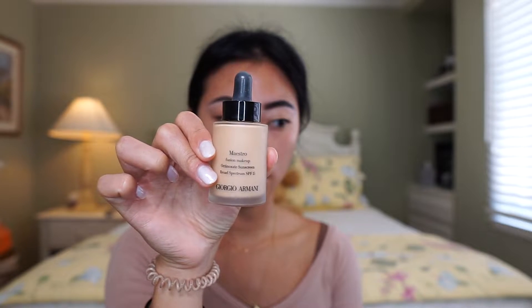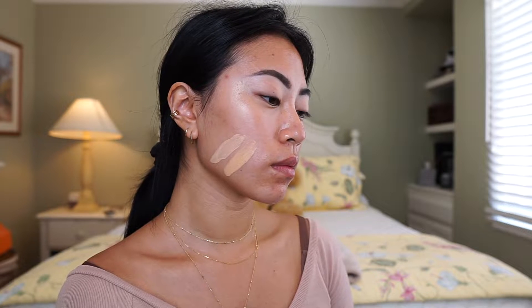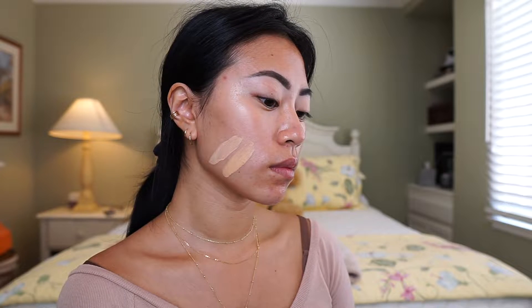I really like that Catrice foundation — I actually talked about it in my five best and worst foundations video, so I'd highly recommend checking that out. The next foundation I swatched was the Giorgio Armani Maestro Foundation in shade 4.5. Compared to the Catrice, you can see it pulls a little bit more of a neutral undertone. Obviously it's way too light for my skin tone, but we're just comparing undertones here. The Maestro is definitely more neutral — you can't tell if it's yellow or pink.